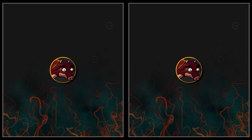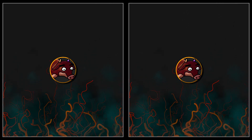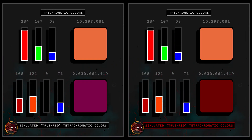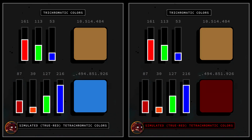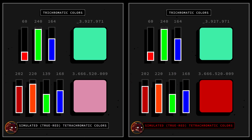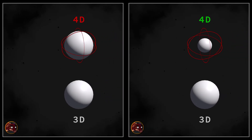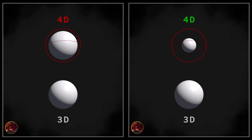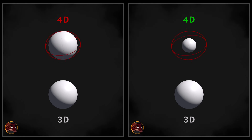To truly test for tetrachromacy, the entire system must change. First, the display device would need to be redesigned with four independent subpixels instead of the usual three, enabling it to emit four distinct color channels. Second, cameras and digital color standards would have to capture and process the additional fourth dimension of color — something current technology isn't built to do, since it is confined to three dimensions of color.